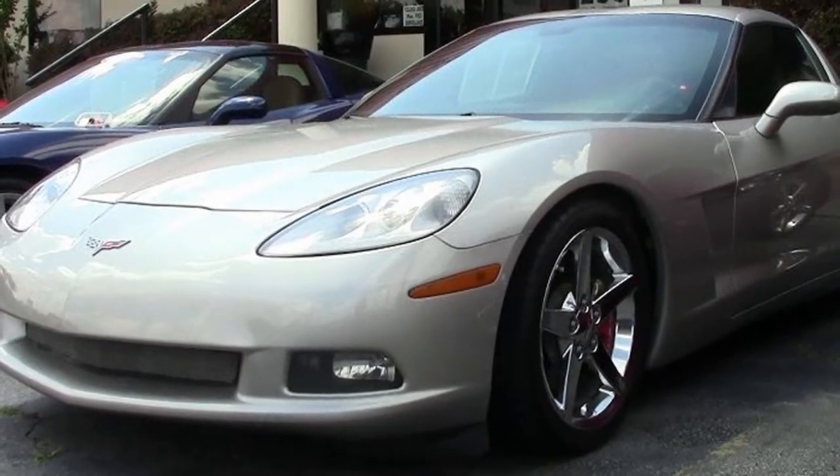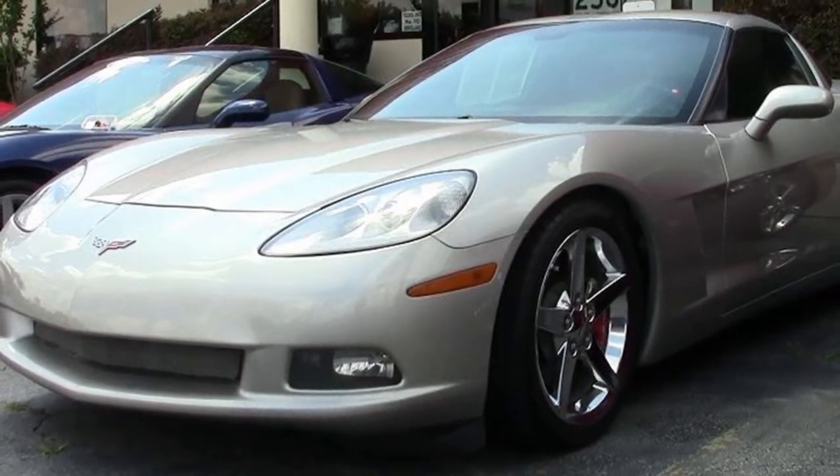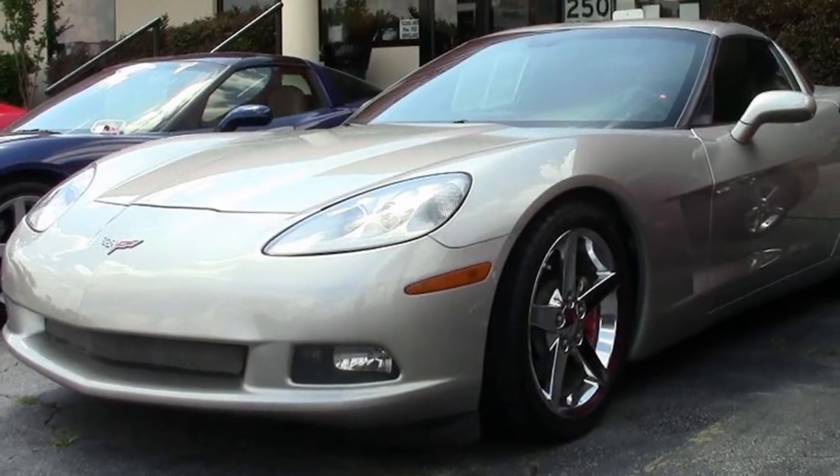It has red brake calipers, window tint, a mesh front grill, mesh fender vent grills, and a hurricane cold air intake. This car looks nice.